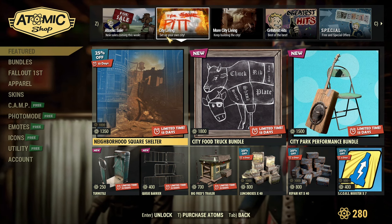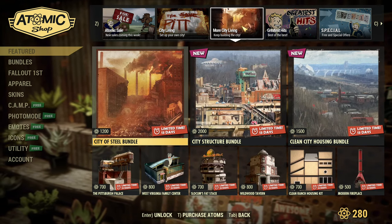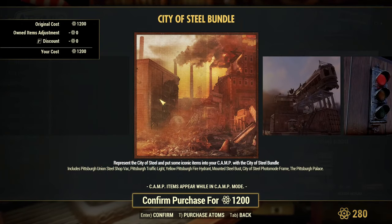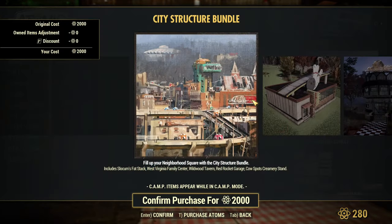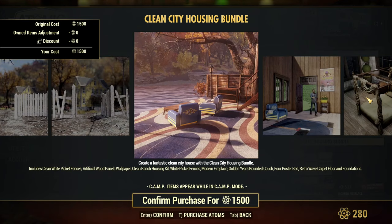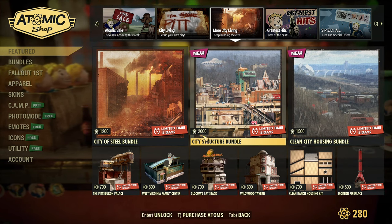Then City Living — that's still the neighborhood stuff and last week's items available. More City Living. Those are bundles without a discount, just bundles full of prefabs that you can get for your camp and items from previous scoreboards. Those are not bad bundles, but no discount here, so you purchase those at full price.